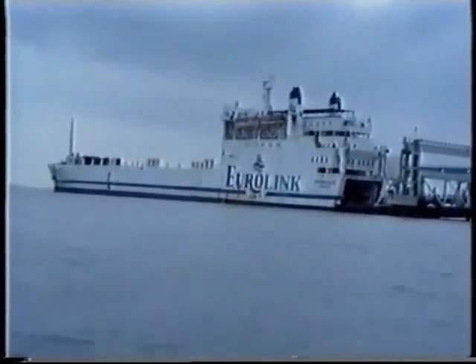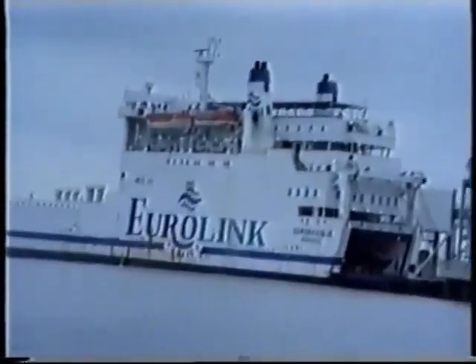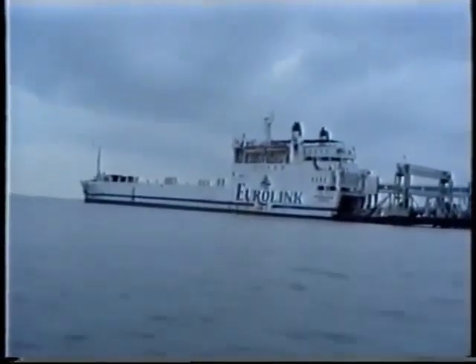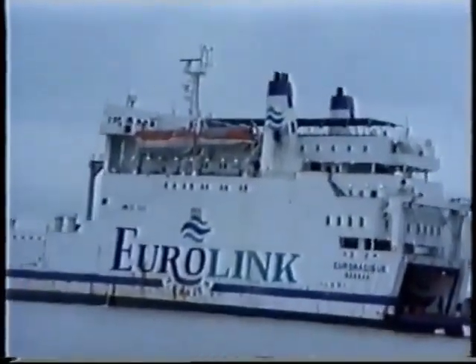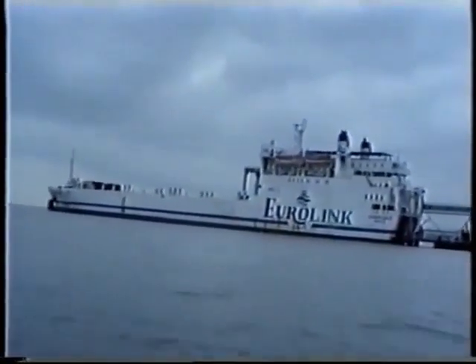And the third part of the continuing saga of the Sheerness S-30 link. You can see this one under three different names now. Just coming up round the corner there, the last one being the T-car, with the video coming, having our name changed two years ago.